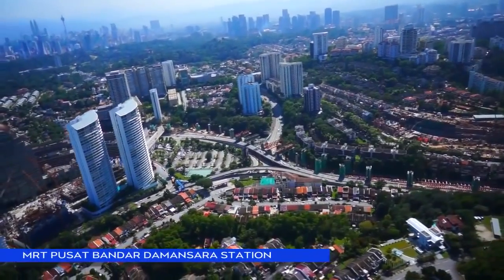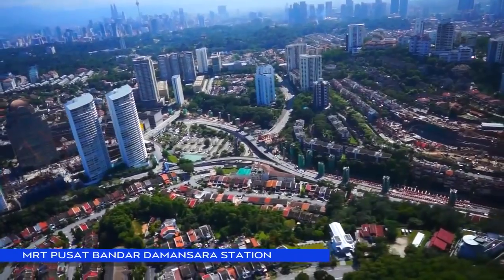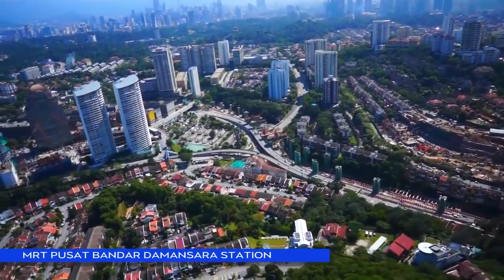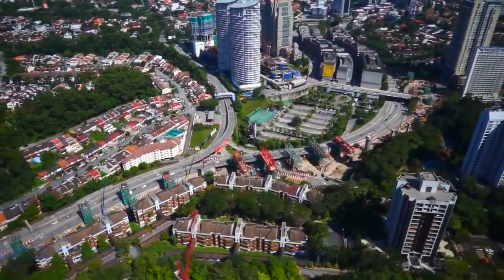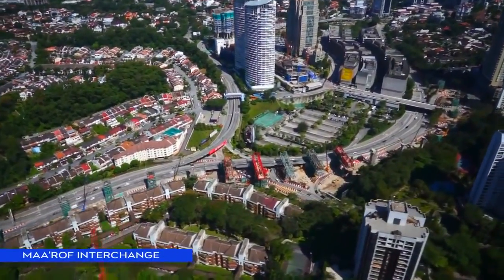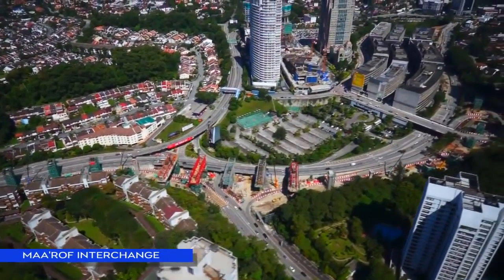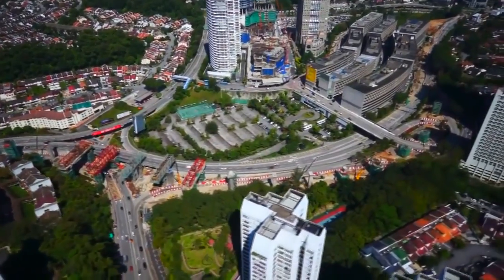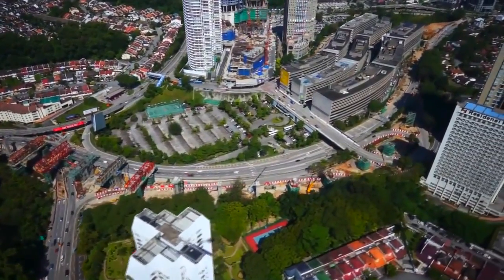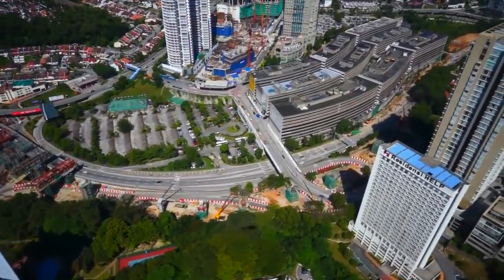MRT TTDI Park and Ride Station is located at the busy Muttroh interchange with Sprint Highway. Concourse level works have started. Despite the many challenges in building in very tight urban corridors amidst high traffic, more than 13 piers together with portal frames have been successfully constructed along Sprint Highway.